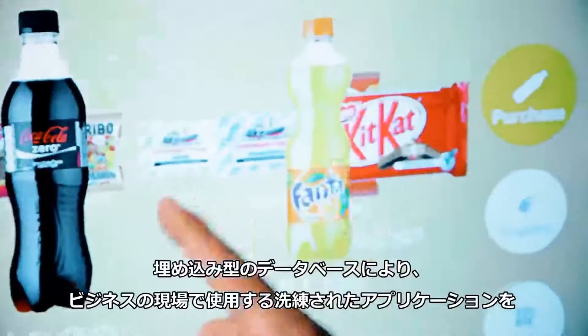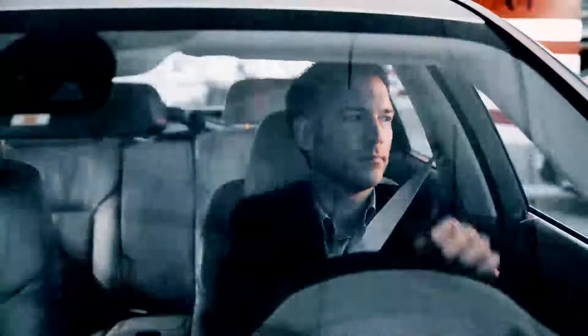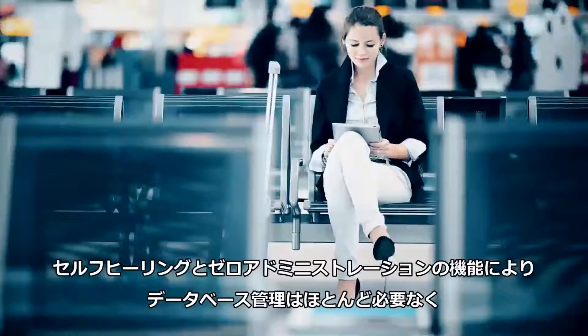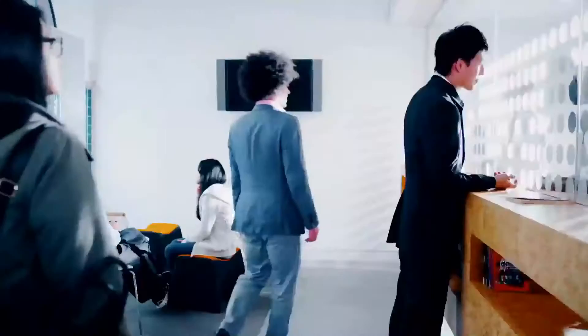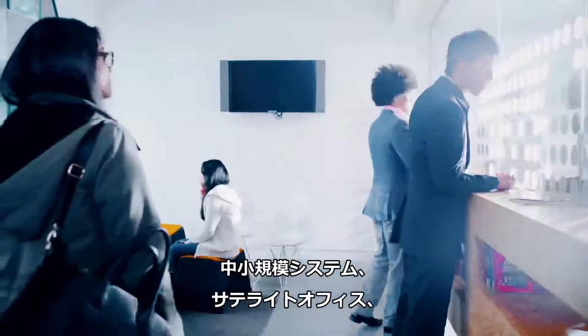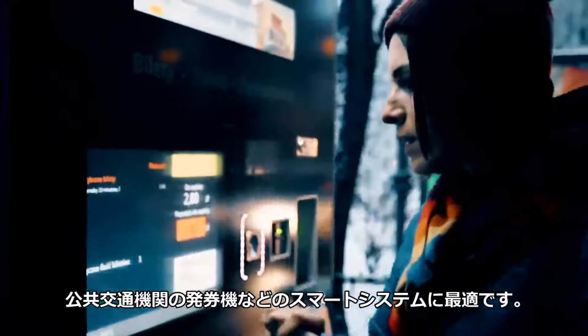With the embedded database, you can run sophisticated point-of-business applications reliably without any IT staff present. It's low maintenance due to self-healing and zero administration. So it is perfect for small businesses, satellite offices, or smart systems like ticketing kiosks for public transportation.